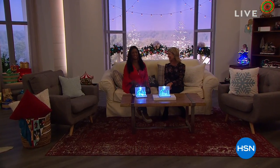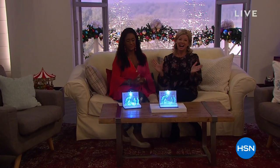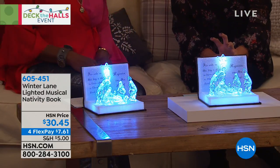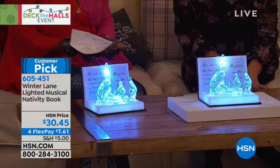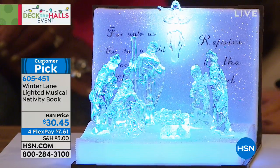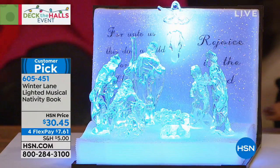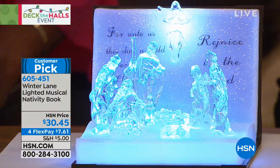Alexander Baker is joining us, and we always get so excited this time of year. During our big Christmas in July event we had the opportunity to present this item — the most clever, beautiful, wonderful display to have in your home to keep the true magic and spirit of the holiday with the Holy Family. It completely sold out in one airing, instantly became a customer pick. We brought it back for our big Deck the Halls show today, offering it for $30.45 with four monthly flex payments — and remember, $5 is all you spend on shipping and handling today.